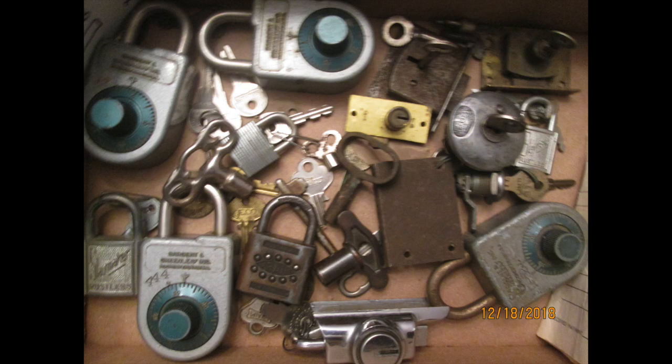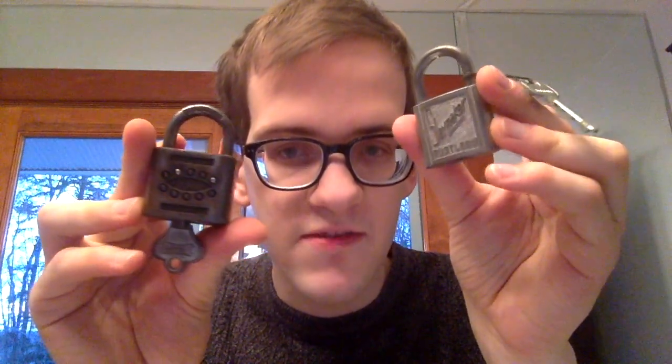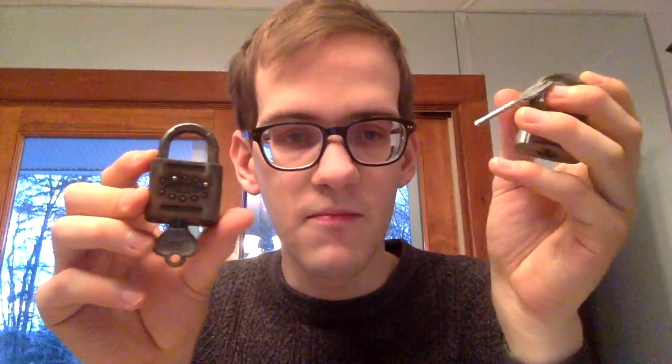One of my recent finds was this box of locks, which I got for $10 for the whole box. A lot of times at sales you'll see sort of vintage-looking locks for sale for $2 or $3 a piece, and even skeleton keys. What I found out from looking through this box is that these locks really aren't worth that much — maybe $5 or $10 a piece.